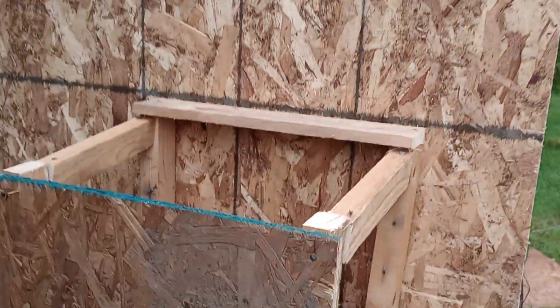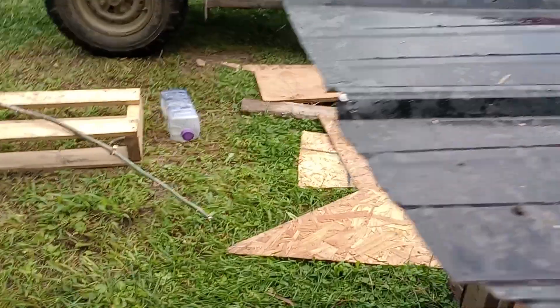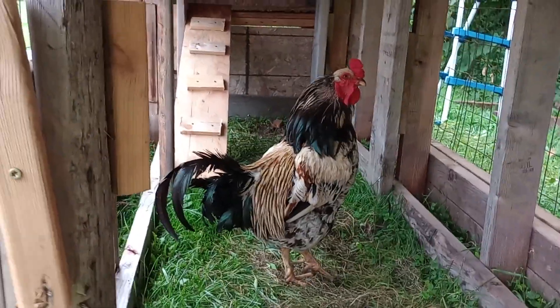Slanted roof. Completely sealed in. This piece here is on hinges, and got the door so we can open the door and let them run free. And then to clean it out.